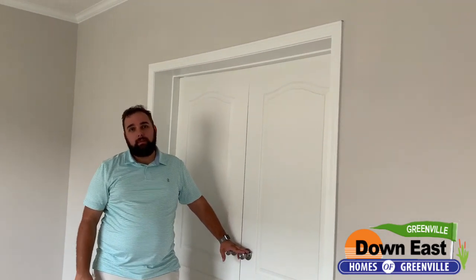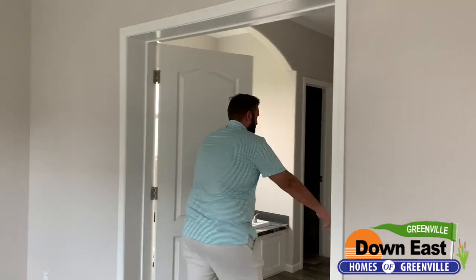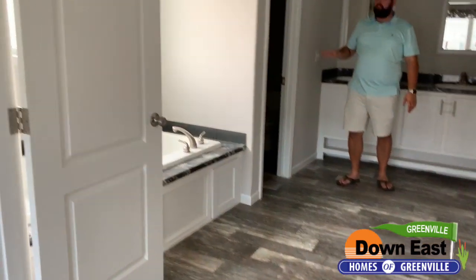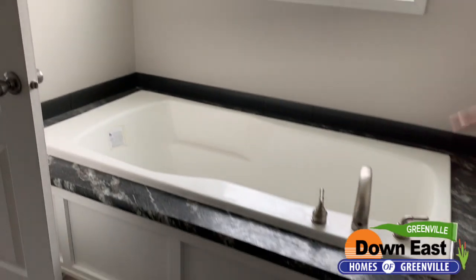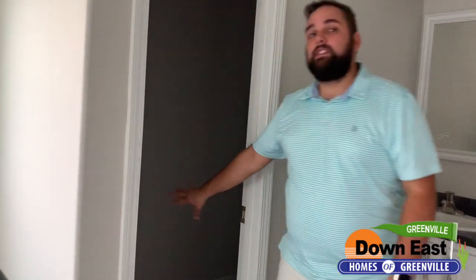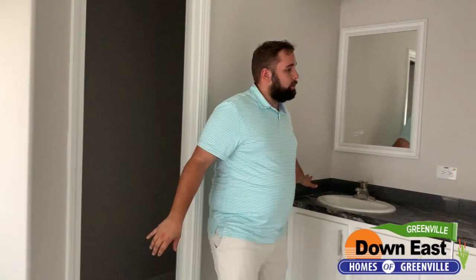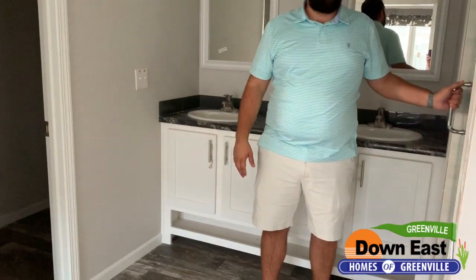Behind these double doors is the best bathroom on this lot, in my opinion. We have a full garden tub in here — big boy friendly, meaning I can fit in it — with a window right above it letting in lots of natural light. Perfect for relaxing at the end of the day. There's a separated water closet that's actually a good size, and dual vanities with an arch above. Once this home has power, it has LED lights throughout the bathroom.